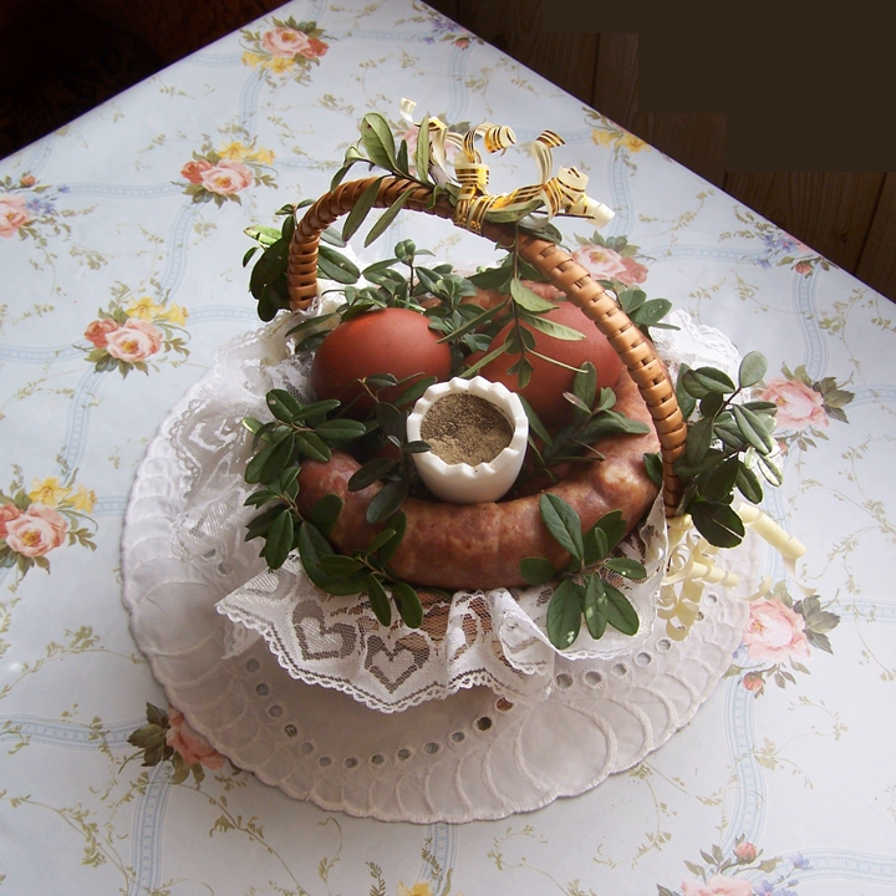Mizeria — traditional Polish salad made from cucumbers and sour cream with dill. Ogórek kiszony — dill pickle. Ogórek konserwowy — preserved cucumber which is rather sweet and vinegary in taste.